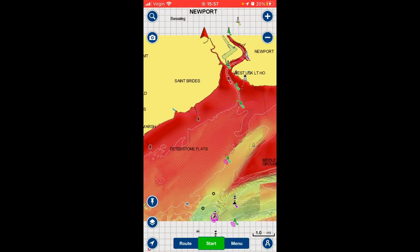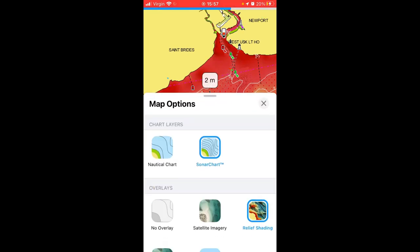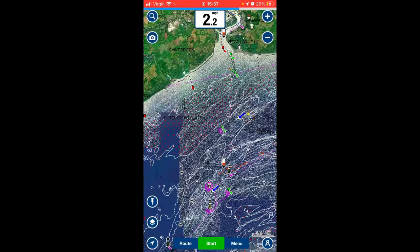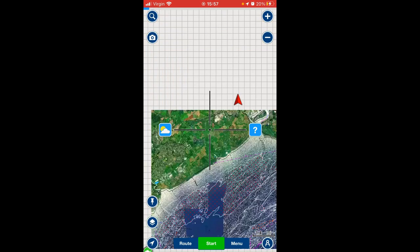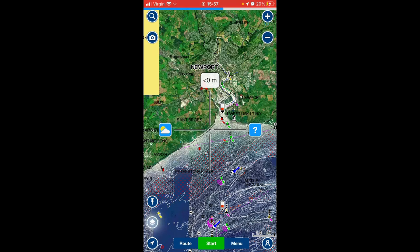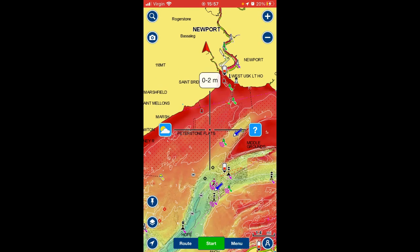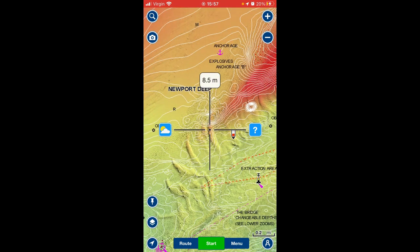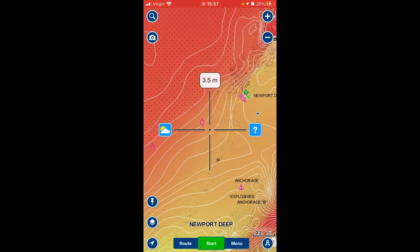This setting at the moment is set on relief shading. That other view is satellite, which shows you more detail on the land, but we use relief shading because the detail it shows you is cracking.